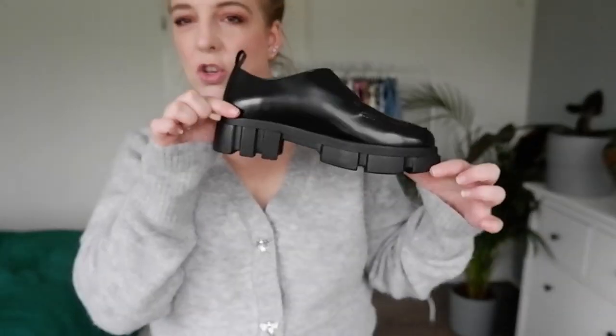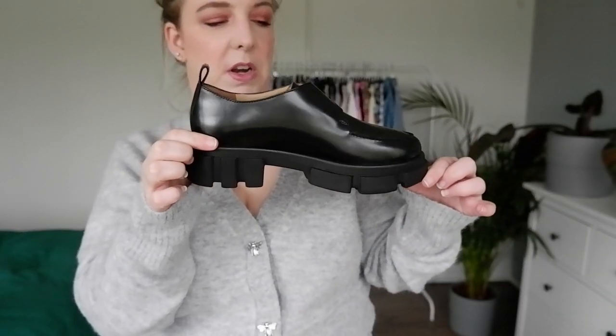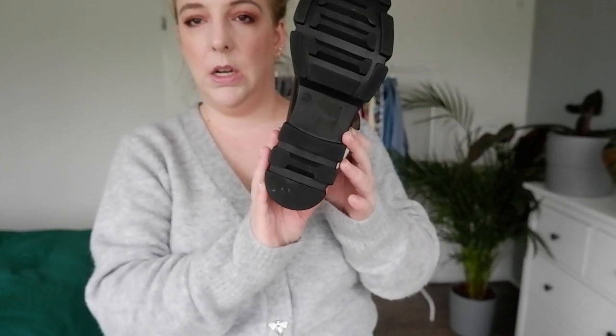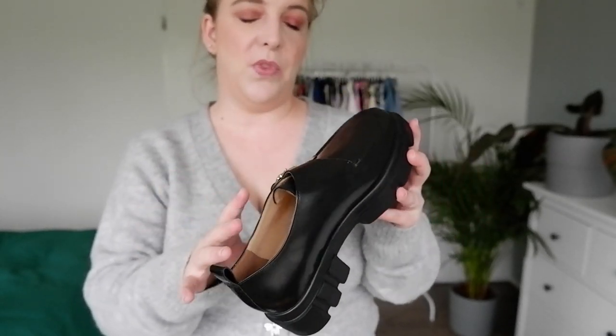I just knew instantly that these chunky black brogues had my name written all over them. They're very sort of almost Dr. Martens-esque, but not quite. They have a really cool gold buckle and a really sturdy sole. They are real leather, from their premium range. Very happy with these new shoes — I haven't worn them yet, so please don't freak out if you see me touch the bottoms.